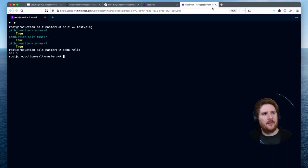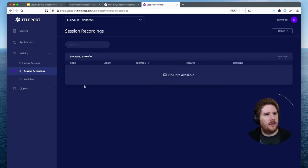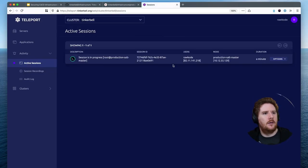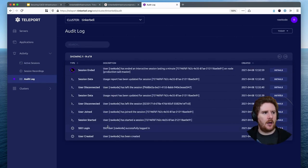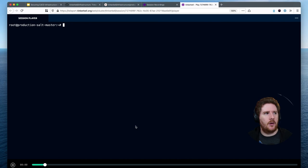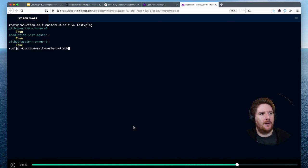Let's end both of these sessions. Refresh, and that'll end in just a moment. Now our session is gone. We can go to our audit log. We can see that sessions were started. We can see the single sign-on from GitHub. We can see that someone joined a session and we can see the user disconnected. We can come back here and click play on our recorded session and see all of those commands that were executed — we've got the Salt test ping, followed by our echo.